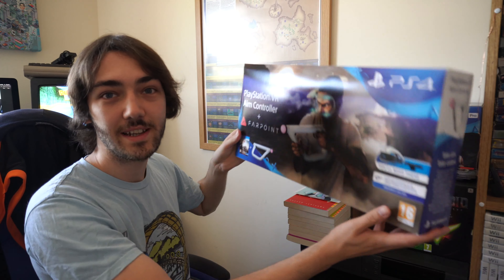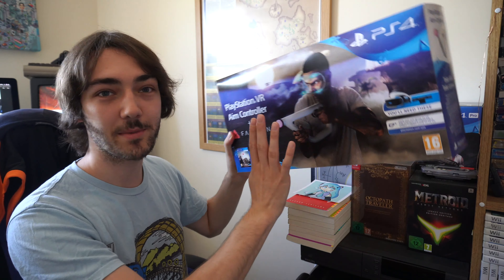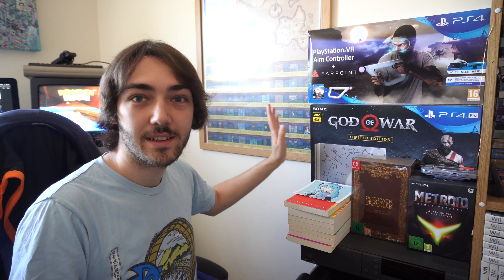So there we go, we've got a few boxes here — there's a lot more stored away in the loft or under the bed. This one here is the PlayStation VR aim controller that came with Farpoint, which is a really cool VR game. I kept this one just because I like the look of the box and I was very excited to pick it up when I saw it on the top of the shelf in Smith's Games.